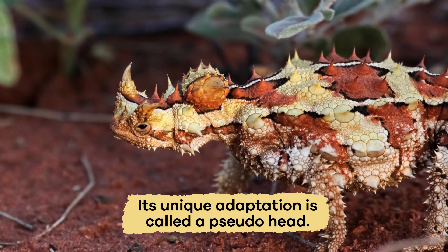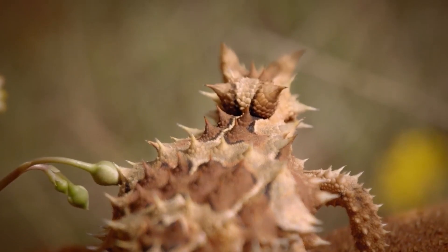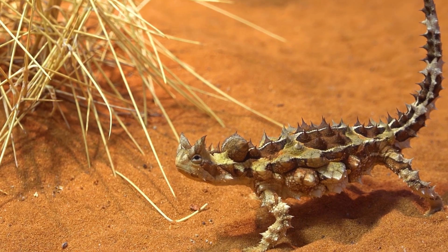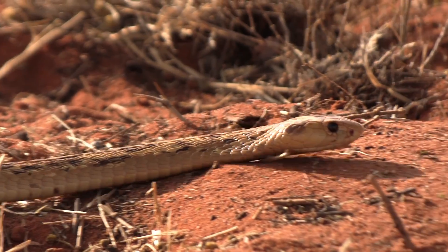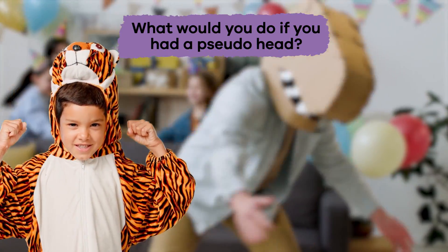The Thorny Devil Lizard's unique adaptation is called a pseudo-head, which is on the back of its neck. This false head makes the lizard look more intimidating to predators. What would you do if you had a pseudo-head?